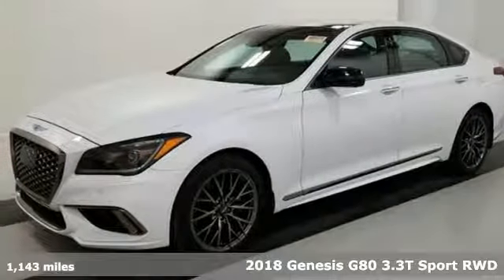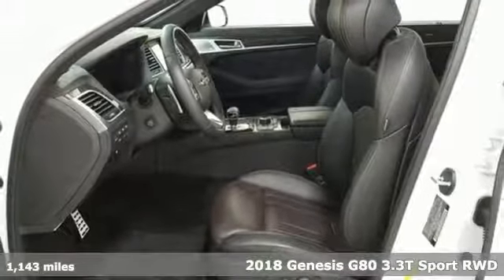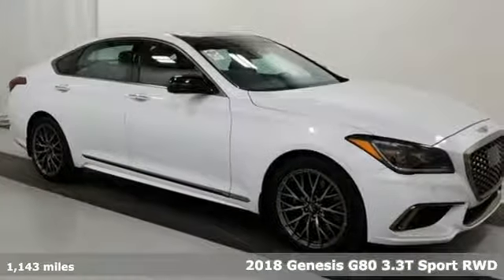Here's a 2018 Genesis G80. This G80 is a premium driving experience taken up a notch. It comes with all the amenities you need.